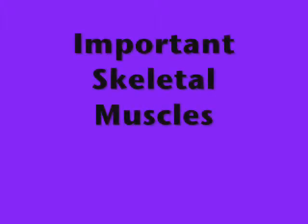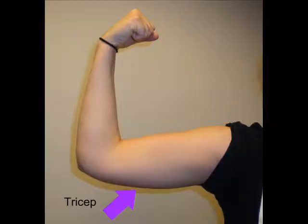Now we are going to spend some time learning about some important skeletal muscles. The first is the tricep. The tricep is underneath the upper arm and helps straighten your arm.